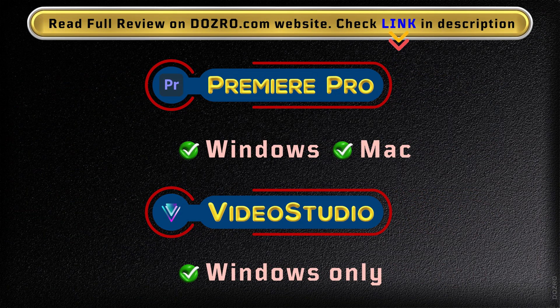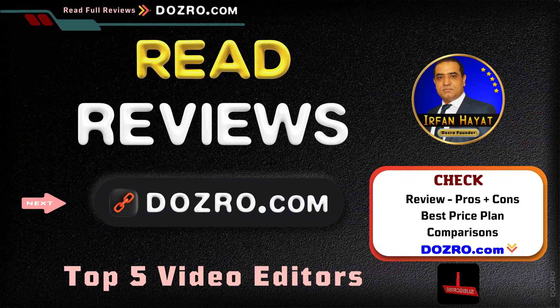You can run Premiere Pro on both Windows and Mac computers, but VideoStudio is only available for Windows.